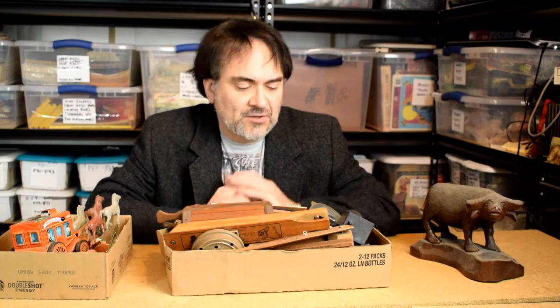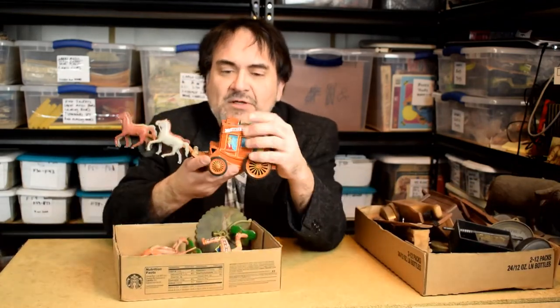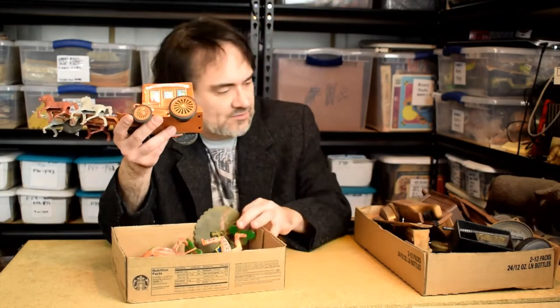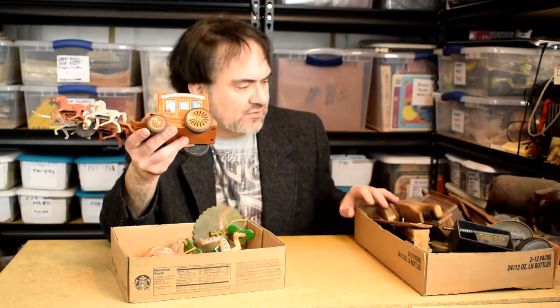Hey, it's Don the Auction Professor here. Just got back from one of my pickers — I thought I would show you what I got. Let me put this aside; I'll show you what I thought was the neatest. I got like $62 in everything I got today.